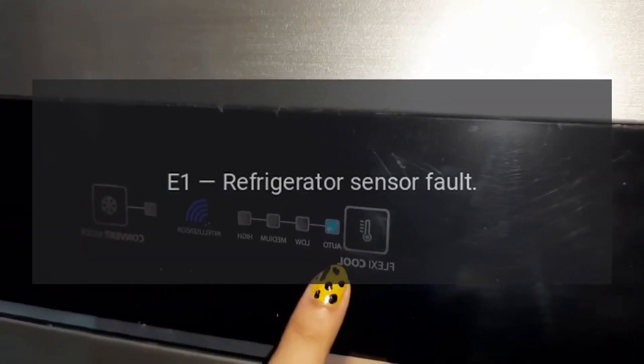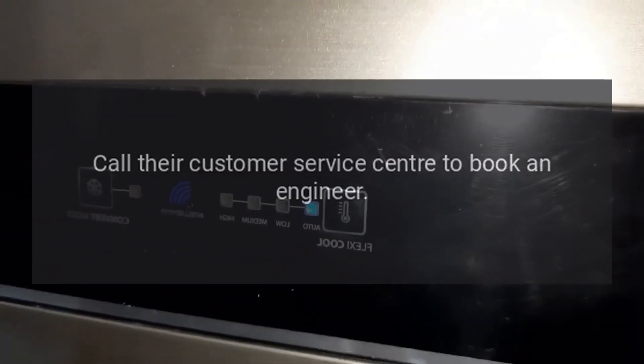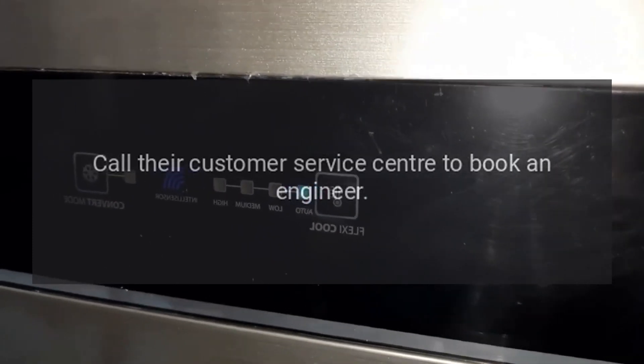Code E1: Refrigerator Sensor Fault. Fix: Call their customer service center to book an engineer.